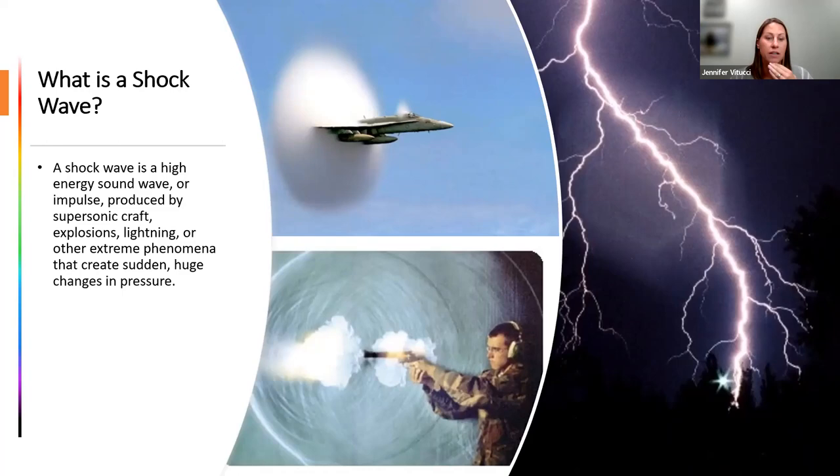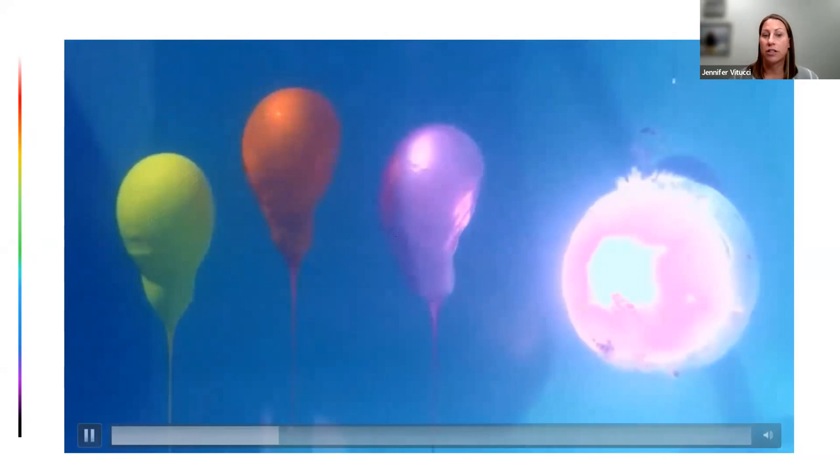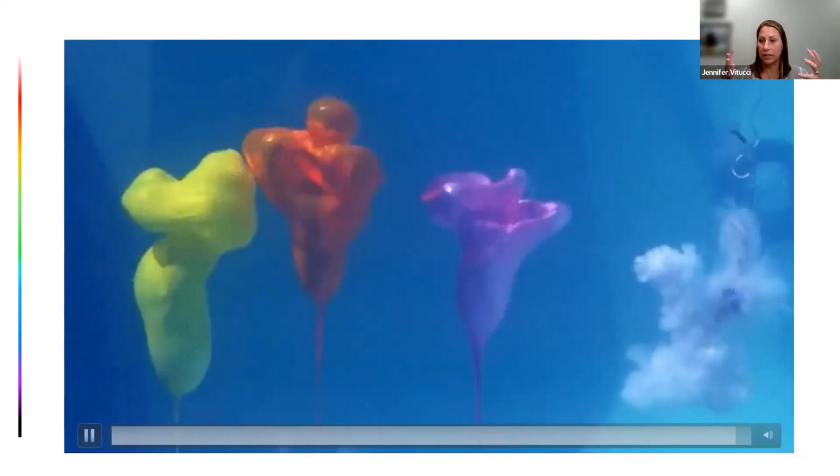Here's a very dramatic visual that helps us understand what that sudden pressure change looks like. This is an underwater demonstration — on the right, an electrical impulse in a pool with water-filled balloons. When that electrical impulse goes off, it causes a sudden pressure change in the water, and you'll see the balloons deforming and deflating as they absorb the sound energy. It's a dramatic visual of what sound energy does inside the body.